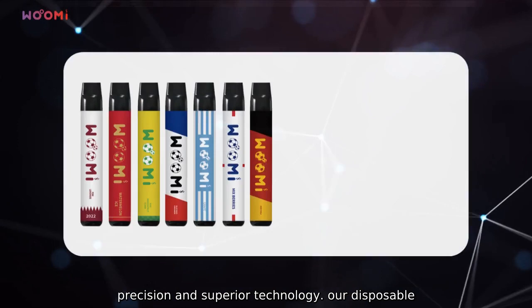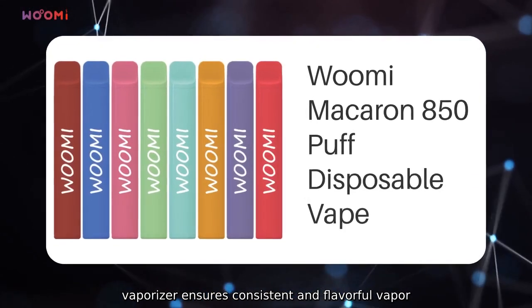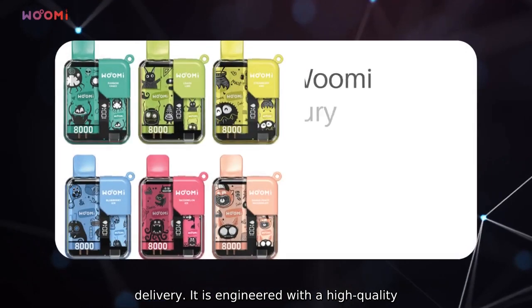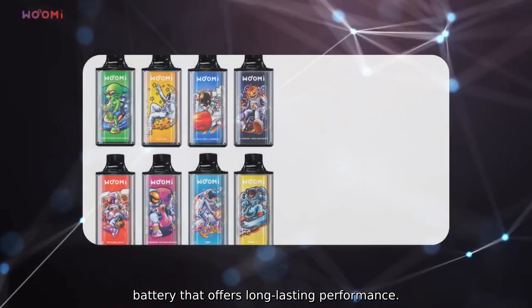Crafted with precision and superior technology, our disposable vaporizer ensures consistent and flavorful vapor delivery. It is engineered with a high-quality battery that offers long-lasting performance.